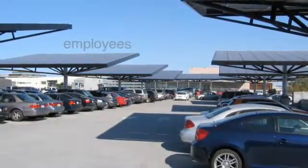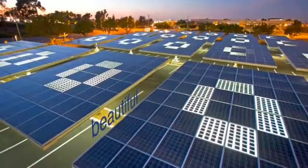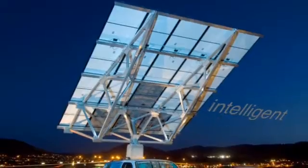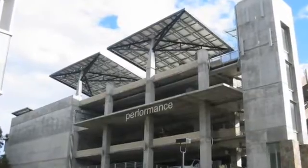As consumers move rapidly towards greener spending habits, your property will attract new tenants and your sales will improve. Our trees also save money on electricity — savings that will increase year after year.